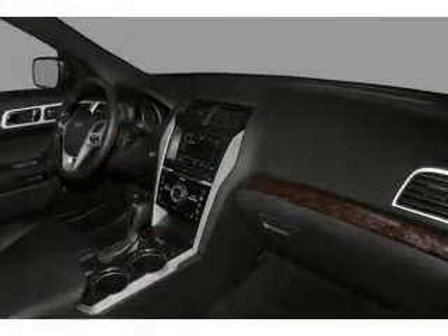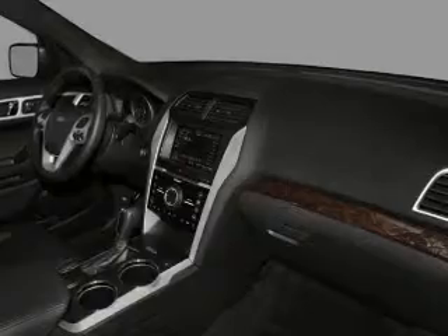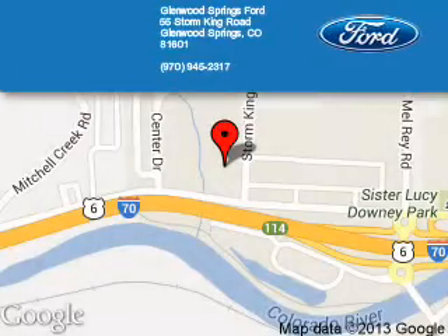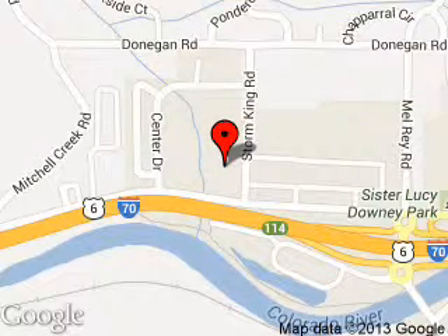Let us put you in the driver's seat today. Call or click to contact us. Glenwood Springs Ford is dedicated to doing everything possible to ensure that the experience you have selecting your next vehicle is a pleasant one. We are located at 55 Storm King Road, Glenwood Springs, Colorado, 81601.